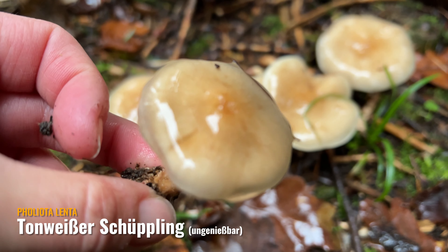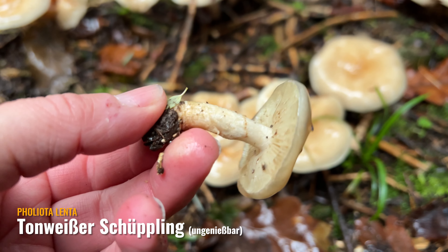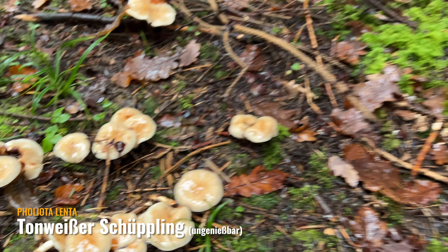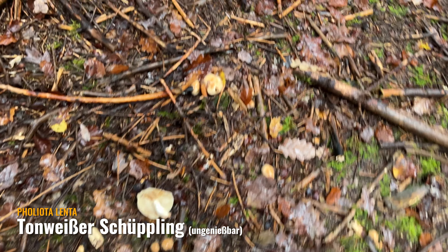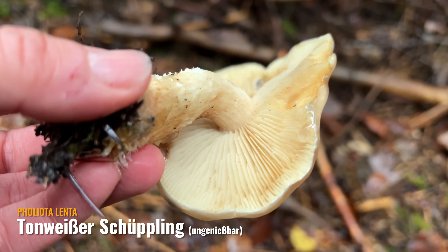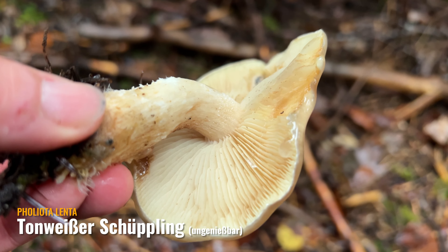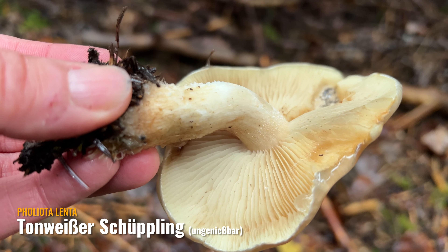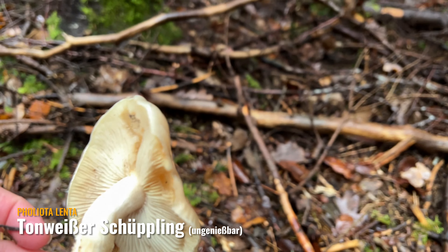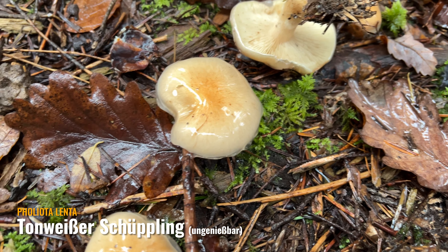Zum Verzehr wird der Pilz nicht empfohlen. Ich habe hier noch ein älteres Exemplar zur Bestimmung rausgenommen: Die Lamellen werden im Alter dunkler bis lehmbraun. Hier sieht man auch noch schön die Schüppchen am Stiel. Und er hat ockerbraunes Sporenpulver. Schaut euch mal an, was der hier für eine Schleimschicht am Rand bildet durch den Regen.